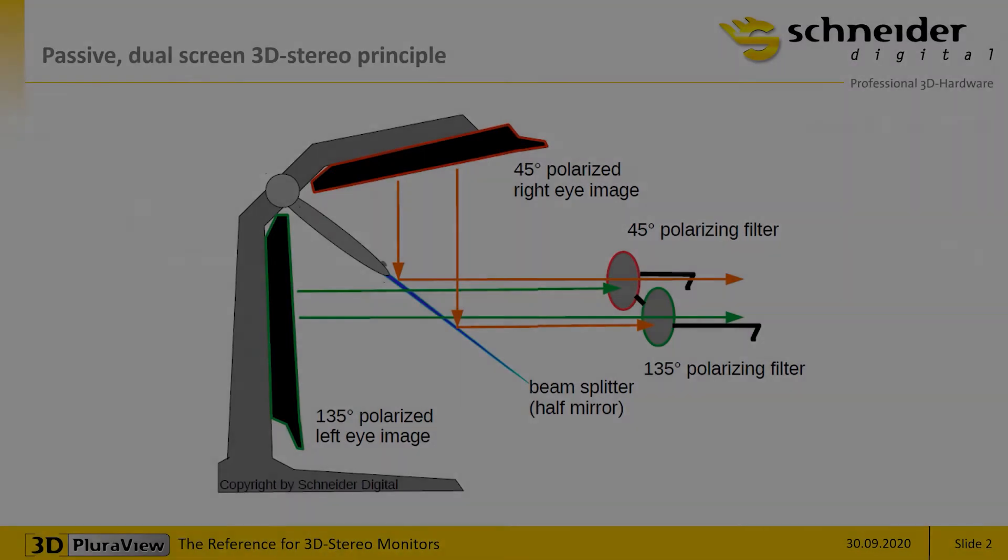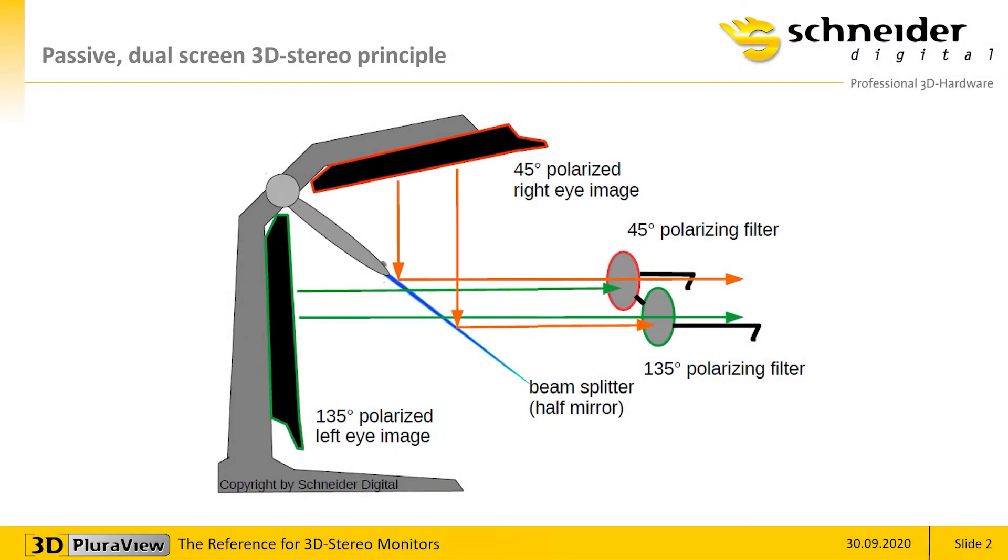The Pluraview monitors work with the passive polarization principle, showing a full-resolution right image on the top screen and the left image on the vertical screen without any flickering effects, even in a normal daylight office environment. In between the two monitors is a semi-transparent beam splitter mirror that reflects the polarized image from the upper screen and allows the other image from the vertical screen to pass through.